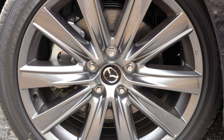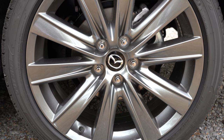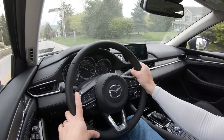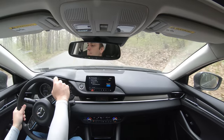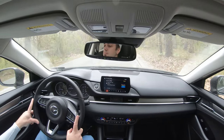Braking: up front you get 11.7-inch ventilated front discs with the non-turbo engine, but the turbo config we have today bumps that to 12.6-inch ventilated front discs. In the rear, 10.9-inch solid rear discs. The 60-to-0 stopping distance is 127 feet, which isn't the best in segment — the Hyundai Sonata does it in 121 feet and the Honda Accord in 109 feet. The braking feel is noticeably soft, which doesn't match the sporty character of the Mazda 6. Mazda should tighten that up.